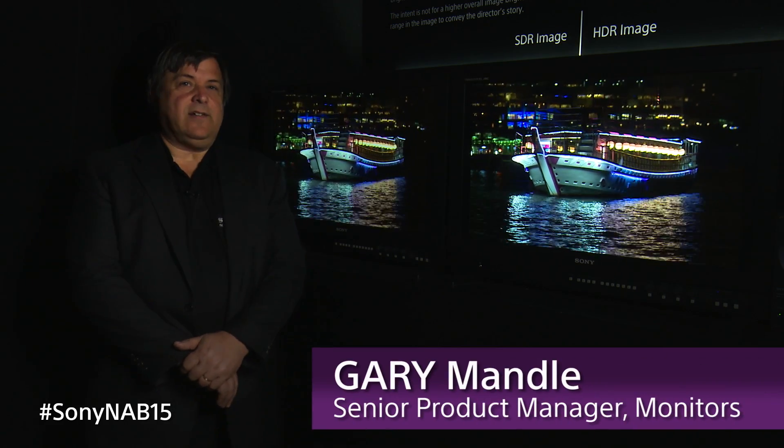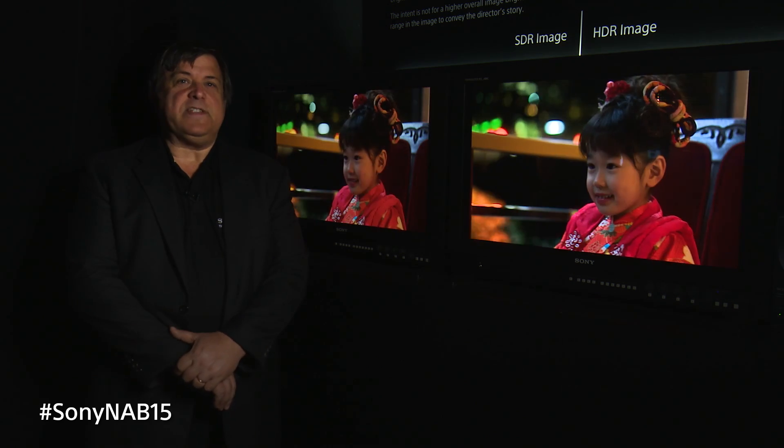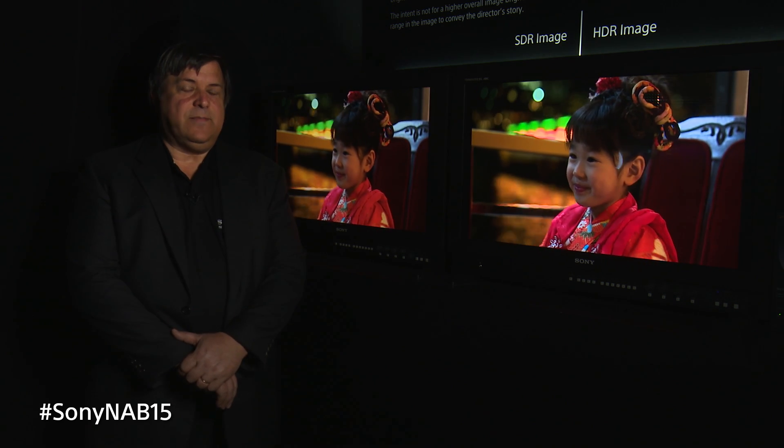Hi, my name is Gary Mandel. I'm Senior Product Manager for Sony for our professional monitors. For years past, we've been showing snippets of what's been going on in the R&D labs, but this year we're going to show you really what we have.